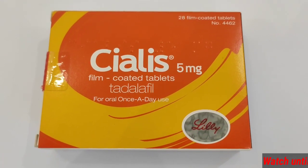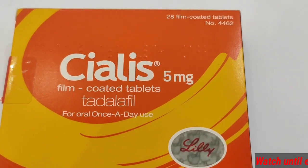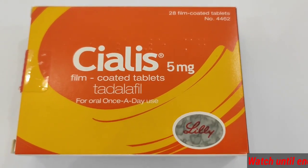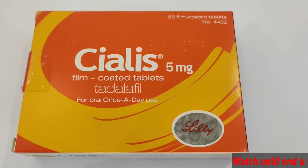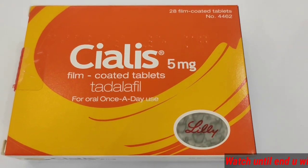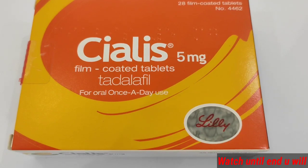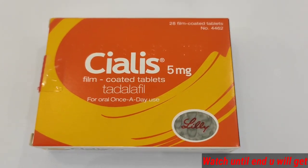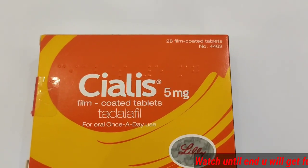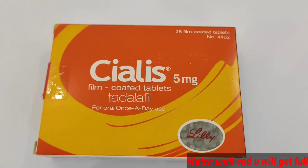Welcome back to Medical. Today I am going to discuss Cialis 5mg tablets — the uses, side effects, interactions, contraindications, medicinal uses, and how to use this medication. I will tell you in this video, so do not skip and watch until the end to get the full information. In front of you here is the Cialis 5mg.